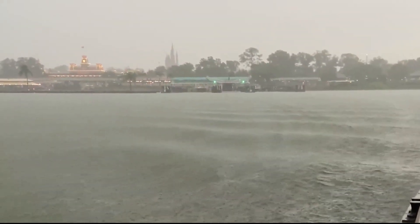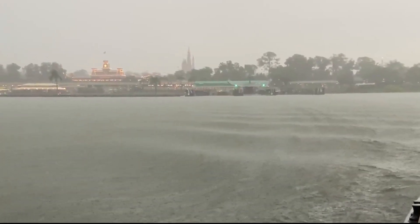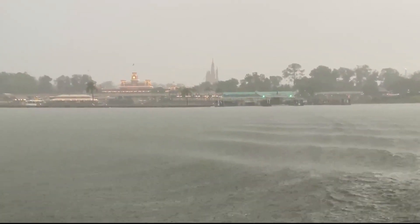However, all other transportation still runs — even the ferry, with swells like these.